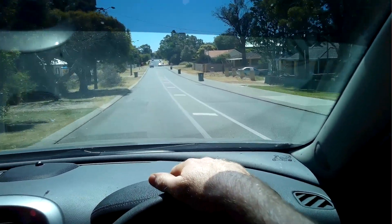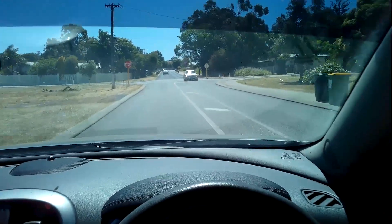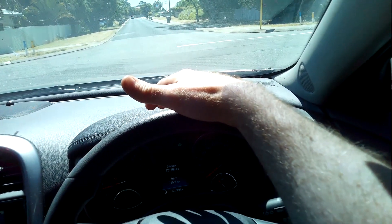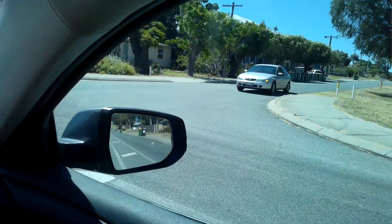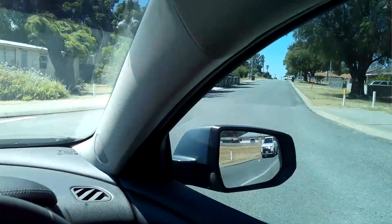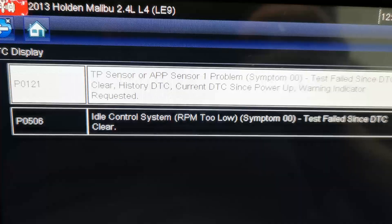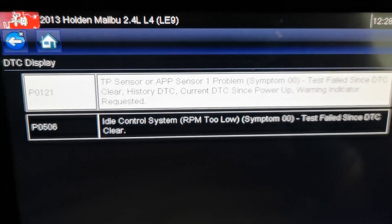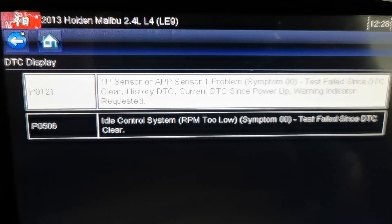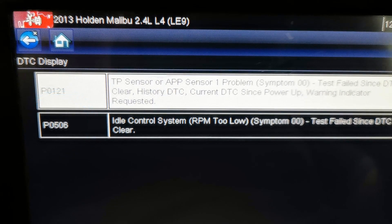Currently driving a Holden Malibu with a 2.4 engine — the LE9 motor. It has an engine management light on, a bad idle, poor performance, and the throttle is not settling. There are a couple of fault codes stored: P0121, which I think is a throttle position or accelerator problem, and P0506, idle control system RPM too low. Both are in the engine section.